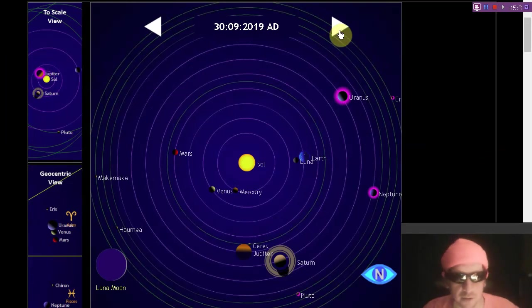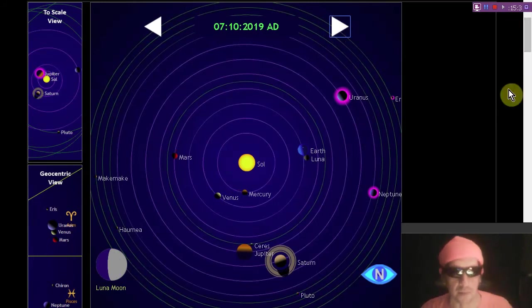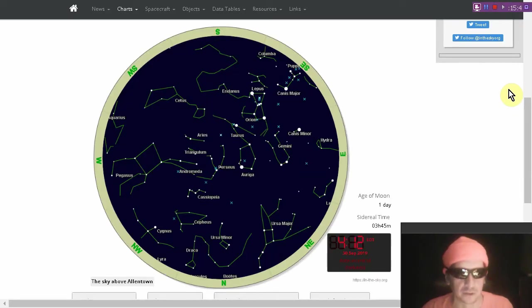Here's where stuff is located in the solar system. There's where it'll be in seven days — approaching a Mars opposition as Venus and Mercury swing back around for another pass.